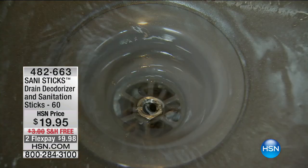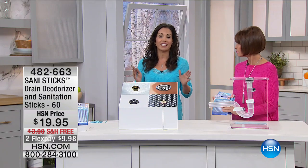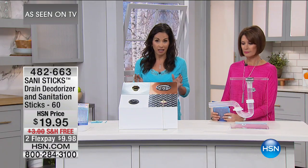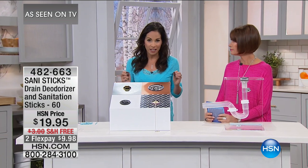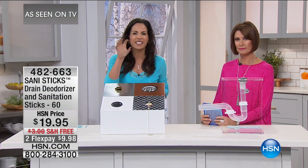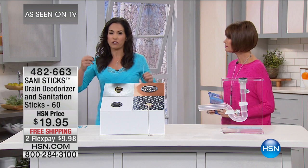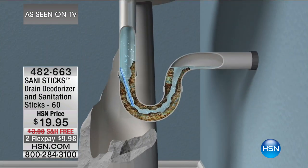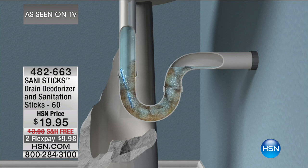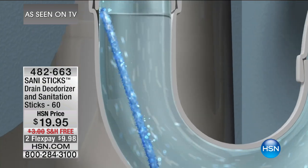The stick stays in there. As water comes in contact with it, it releases a powerful blend of natural enzymes — not harsh chemicals — which every time the water goes through, it's going to attack the grease, the oil, the soap scum, all of those things, so it never gives buildup a chance to form. That buildup is what causes the odor and slow pipe drainage.